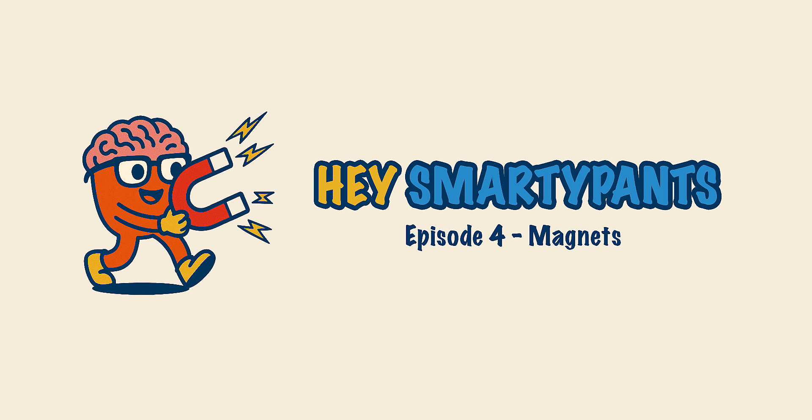Get it? Cool? Oh, Zach. Okay, listeners. Until next time, stay curious, stay warm, and always follow your magnetic sense of wonder. Bye, Smarty Pants. Bye.